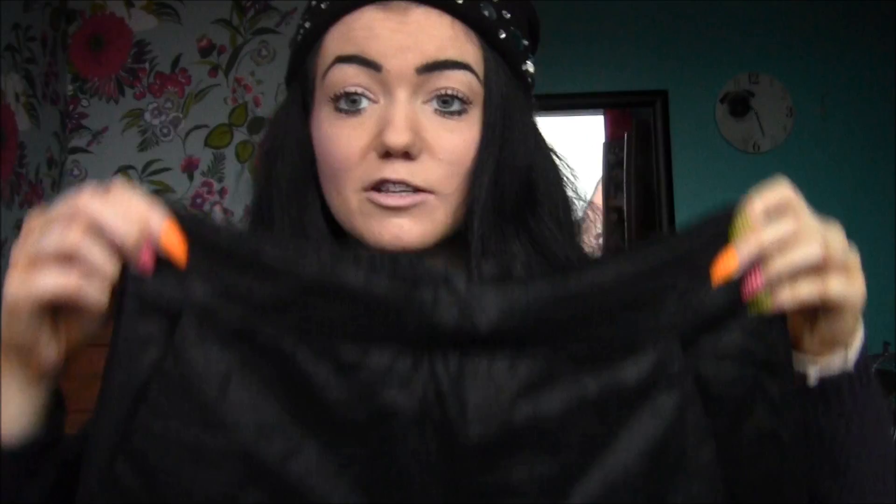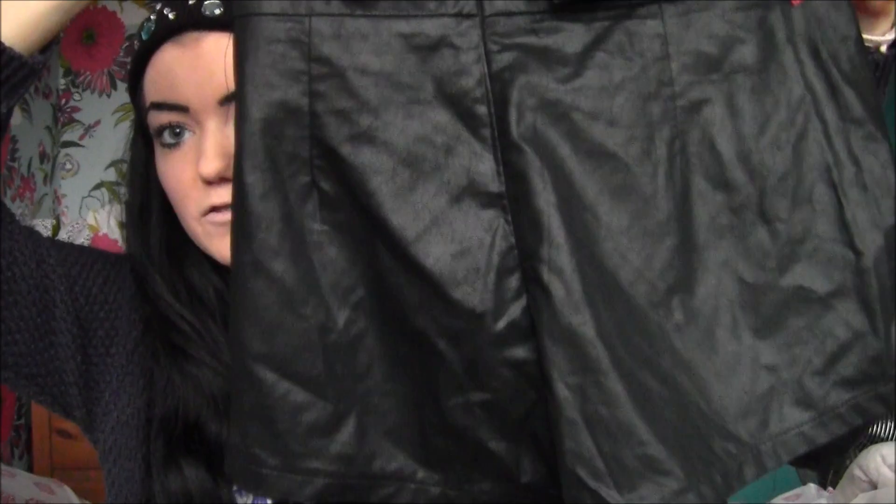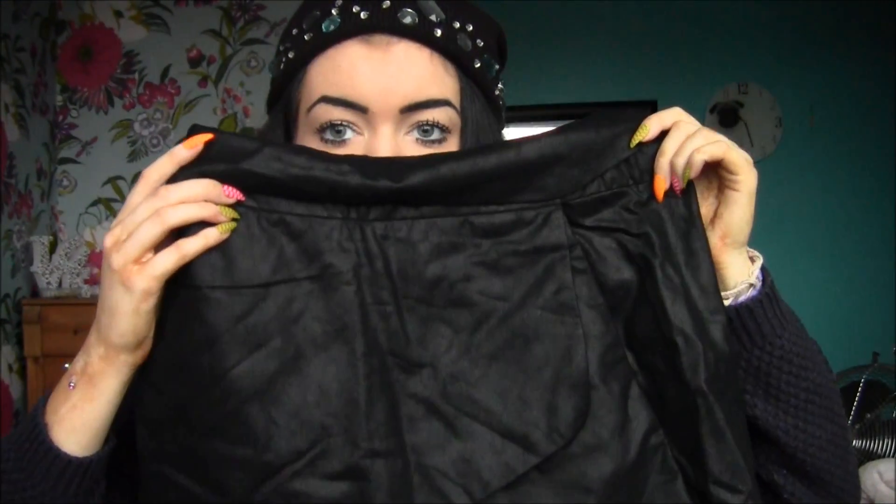The next thing I got was a skirt — I think I must be the only person in the world that doesn't own one. This is a little bit big for me which is unfortunate because it's a really nice material — a leather material. At the back it is actually a pair of shorts. I'm thinking if I could get a belt around the top it might work, so I'll have to try it with a belt and see what that looks like.